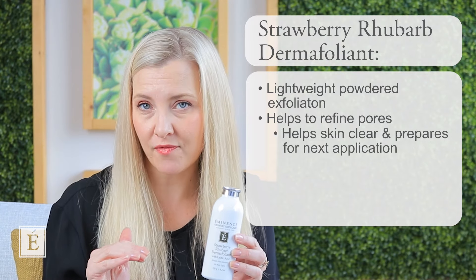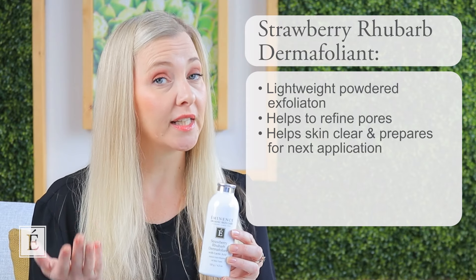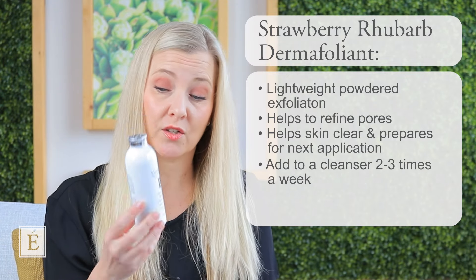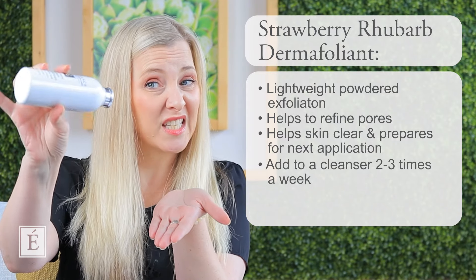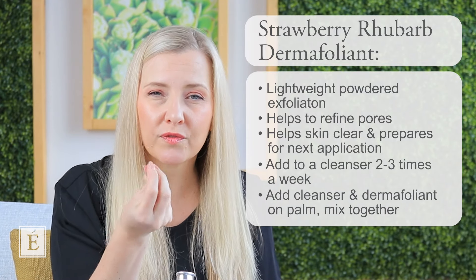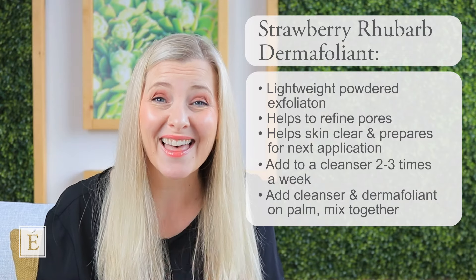Anything you do after exfoliation is really going to help fulfill its purpose. It's a great idea to incorporate a little exfoliation either daily in a cleanser, as I mentioned, or you can add this to your cleanser one to three times a week. How do you do it? Put a little cleanser into the palm of your hand, open up the Dermafoliant, give it a couple of shakes — maybe three. Blend it together and you get a beautiful fine refining granule exfoliating treatment. Amazing. Don't want to use your cleanser? Just use some water. It's that easy.